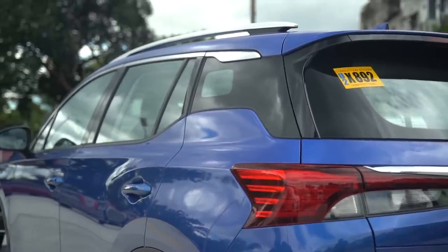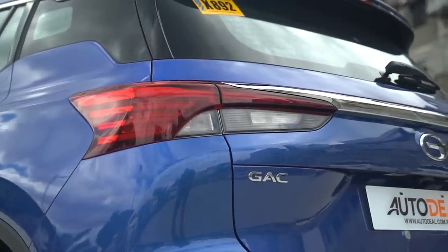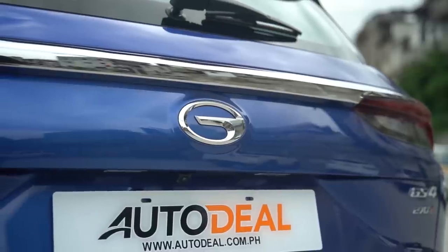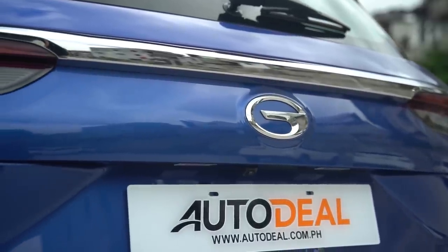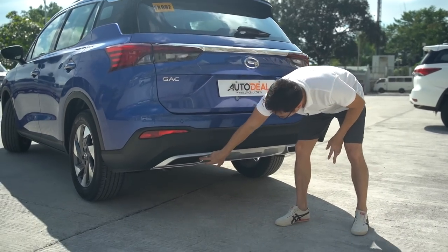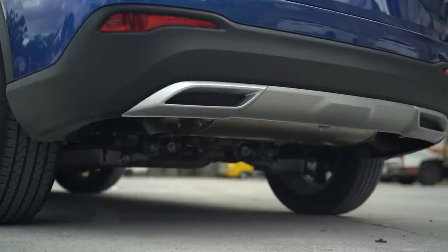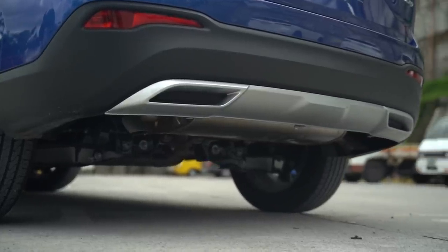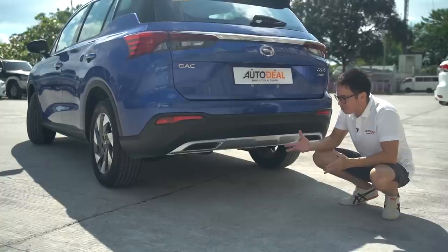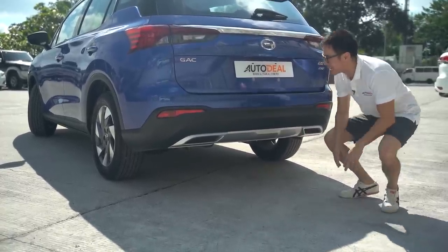At the back, it's your average crossover rear — sweeping lights that come in from the sides, a nice chrome garnish above the logo, and reflectors on either end. What I'm not a fan of are the four fake exhausts on either side. It's a missed opportunity because the car actually does have twin exhaust thanks to the turbocharged engine, and it would have been a nice flex to show that off.